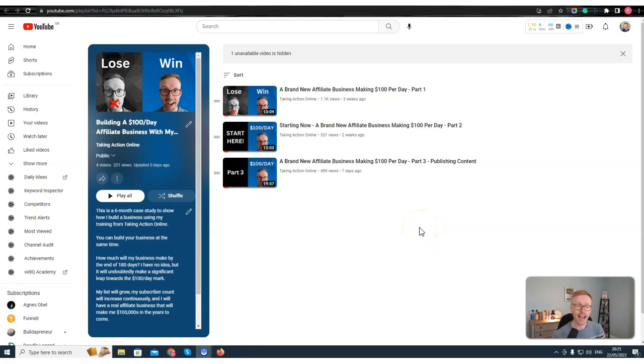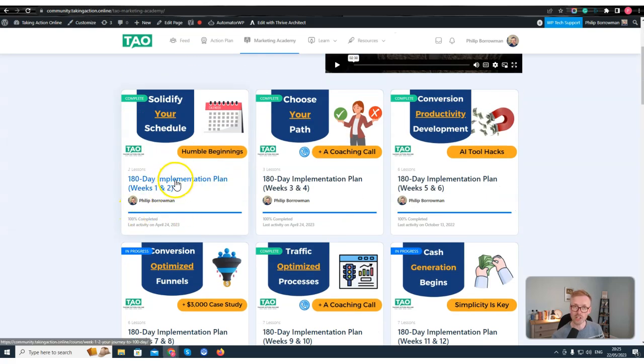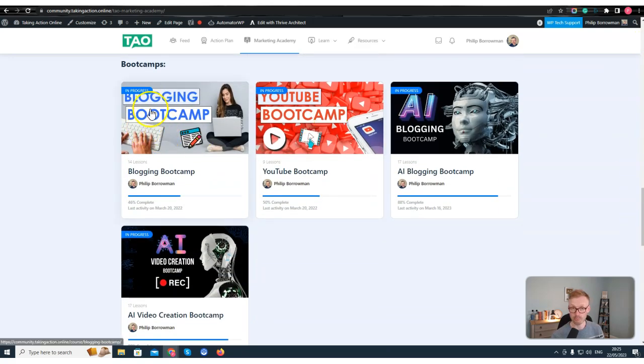So far I've now completed week one and week two — they're done and dusted. I'm now going to move on to week three and four, and next week I'll cover what I'm doing there. Inside weeks one and two I used a combination of the AI blogging bootcamp, the blogging bootcamp, the YouTube bootcamp, and the AI video creation bootcamp — covering SEO, ranking, content creation, and keywords. I've created two blog posts and two videos: one blog post per week and one video per week.